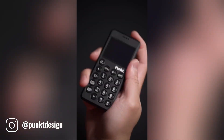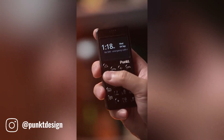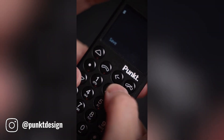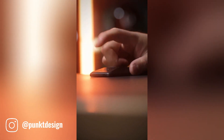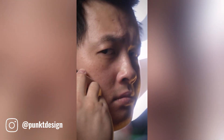The minimalist phone from Punk Design is a sleek and stylish device that prioritizes simplicity and functionality. Its clean minimalist design is free from distractions, allowing users to focus on essential communication features. With a long battery life, high-quality audio, and a compact lightweight design, the MP02 is perfect for those who appreciate a minimalist lifestyle and want a phone that doesn't overwhelm them with unnecessary features.